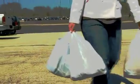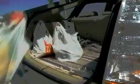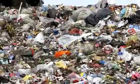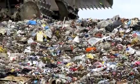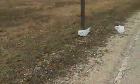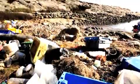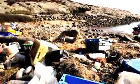Every year, Americans use more than 100 billion plastic bags, and Environmental Protection Agency studies have found that only 13% of those bags are recycled. The rest pile up in landfills, litter roadsides, and block drains. And they're not going away soon.